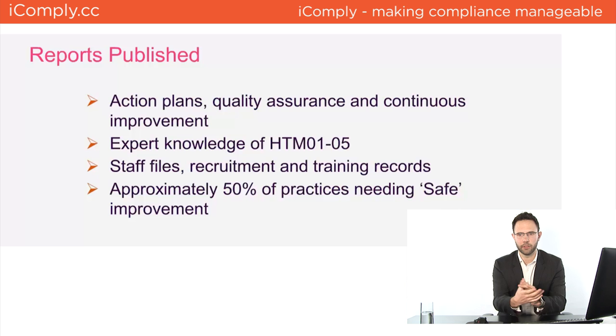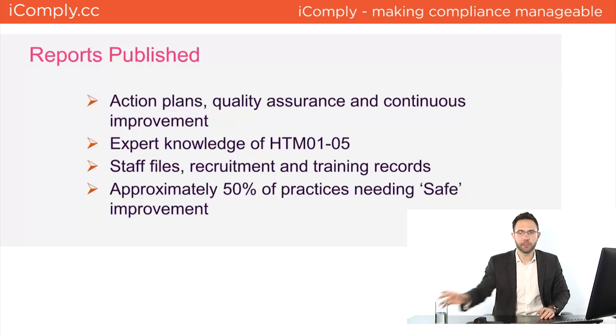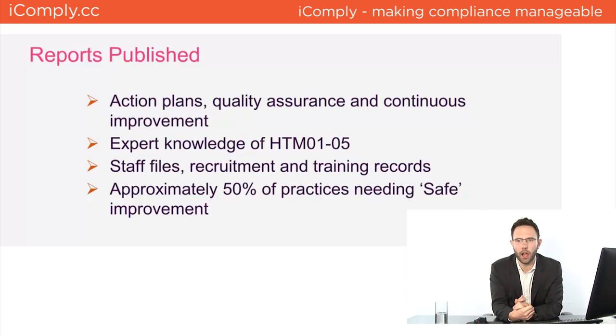The most interesting finding from reading approximately 30 inspection reports in the last few weeks: around 50% of the practices where reports have been published are showing issues with safety, with the CQC insisting on improvements. This is a huge difference from before, when non-expert-led inspections looking at only part of the practice meant the vast majority of practices passed with no corrective actions. Now 50% are being told they're not doing what they need to be doing.